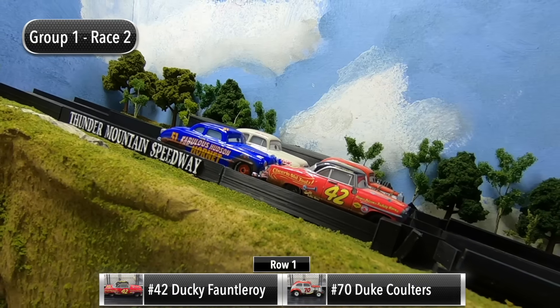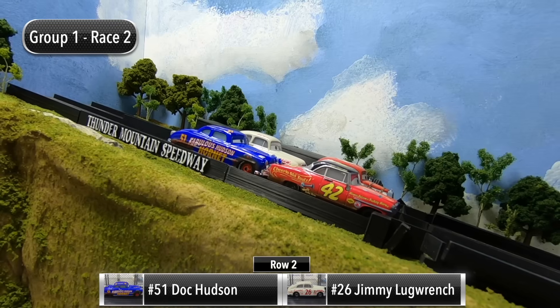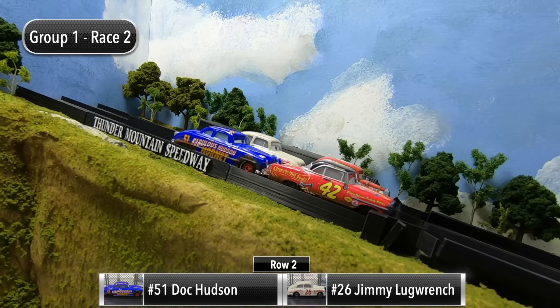On to race number two. Ducky Fontleroy and Duke Coulters will start in row one, and then in row two it's Doc Hudson and Jimmy Lug Wrench.